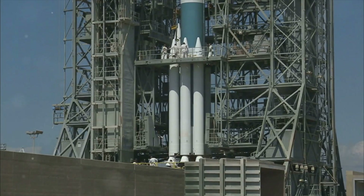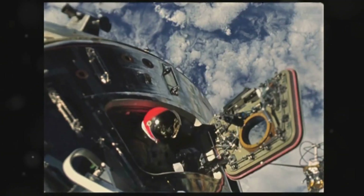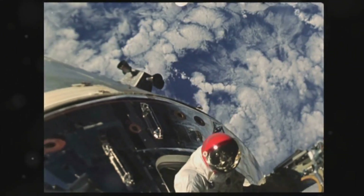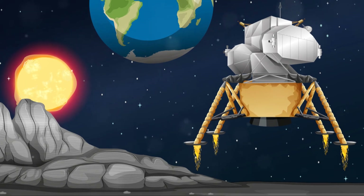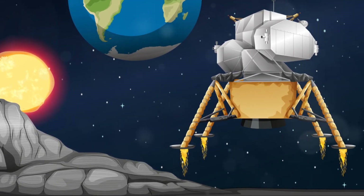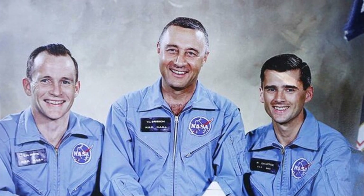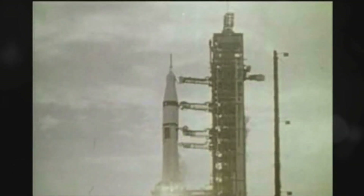Apollo 1, initially designated AS-204, was planned as the first manned mission of this grand endeavor. The mission aimed to test the Apollo command and service modules in Earth orbit. The crew selected embodied the best of America's astronaut corps: veteran astronaut Virgil 'Gus' Grissom commanded the mission, joined by Edward White II, the first American to walk in space, and Roger Chaffee, a skilled pilot. Together, they formed a formidable team.